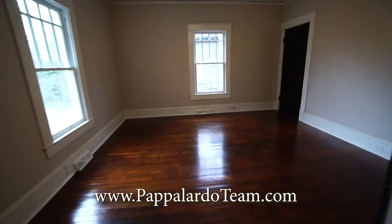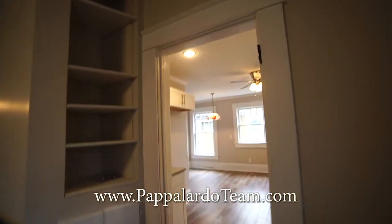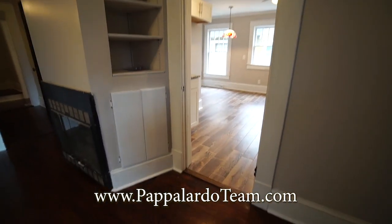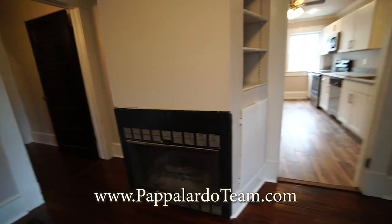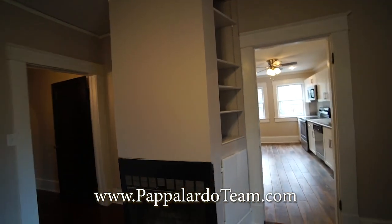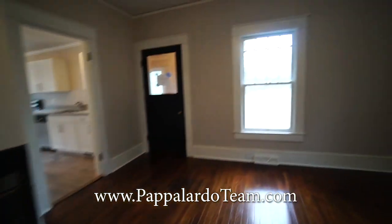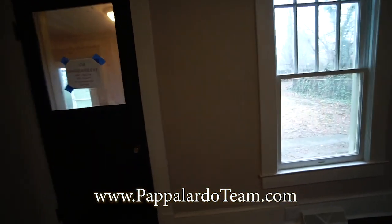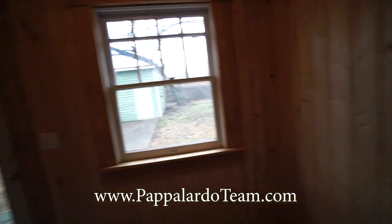And then this room leads to a den. It could possibly be used as a bedroom because there is a place for a door, and it's got a closet. We've got a fireplace in here, with shelving on either side of this fireplace. And then we also have a door here that leads out onto a back porch. It's got wood paneling all through here.